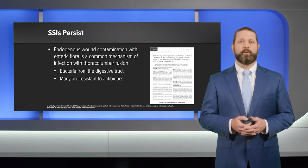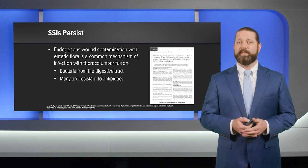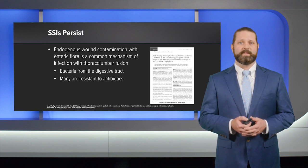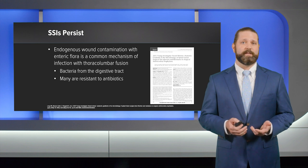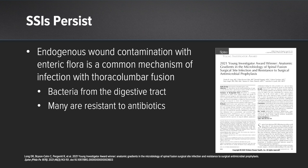Gram-positive microbes accounted for the majority of infection in the cervical spine. Below T4, there were increasing rates of gram-negative infection. Gram-negative organisms account for the majority of thoracolumbar infections, with the most occurring at the lumbosacral level. These organisms are resistant to cephalosporins like our prophylactic Ancef. Enterobacter and Enterococcus were the most common resistant organisms, and these are enteric organisms. This presents a problem.